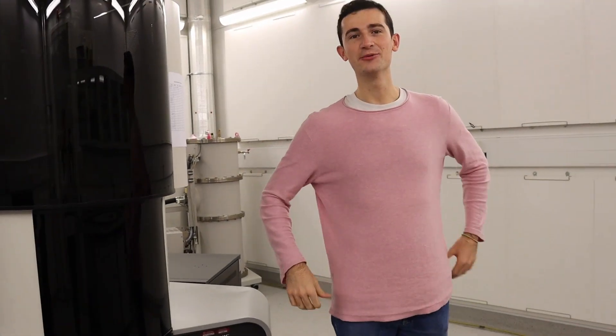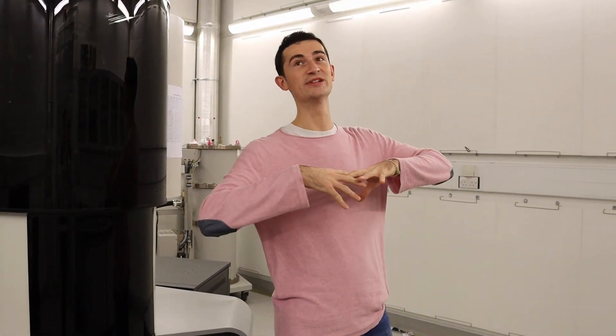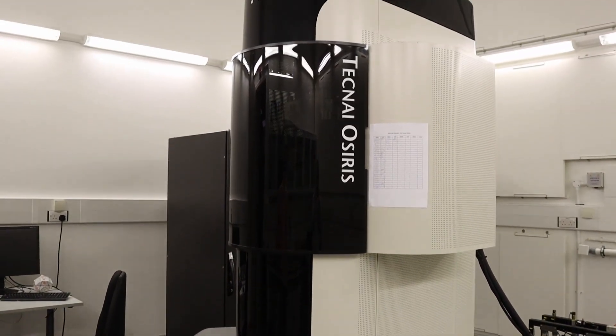We're inside the TEM room. TEM stands for transmission electron microscopy. The reason why this room is so big and very quiet is because on the walls we have some dampening material that stops any sort of noise interference from interrupting our microscopy — because we need very, very, very high quality signals. Apart from the microscope we use today, this is a facility, so we have many other microscopes. Every microscope is unique in its own way.